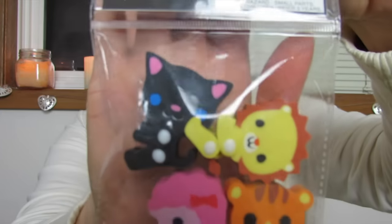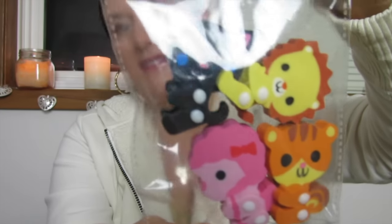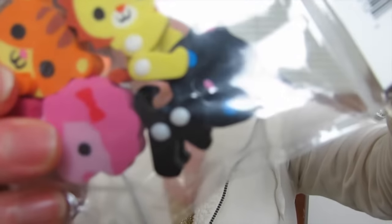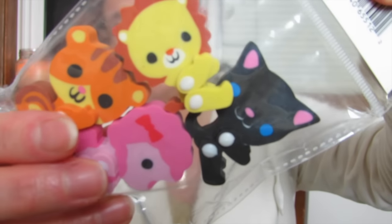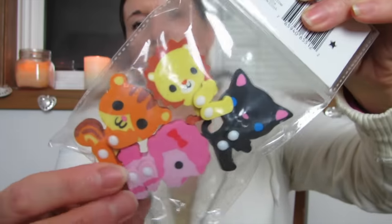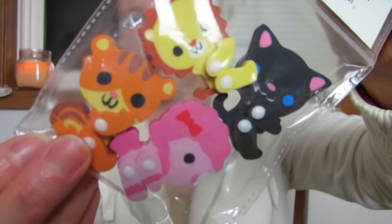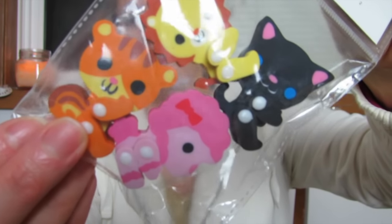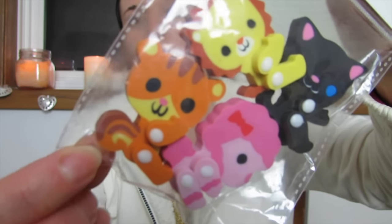Look at these — aren't these so cute? They have little hinged arms and legs. I just love this little cat — oh, she's so cute. And look at the little poodle. I said a lion and a tiger earlier — that might not be a tiger. Maybe that's a lion and a squirrel. I don't know — it's a squiger. It's cute.